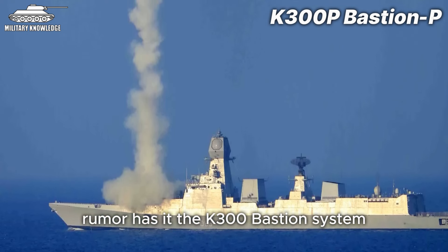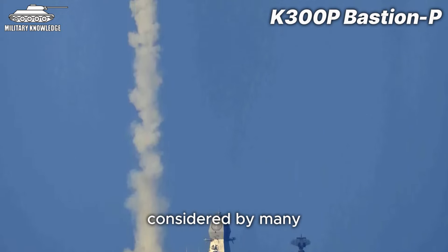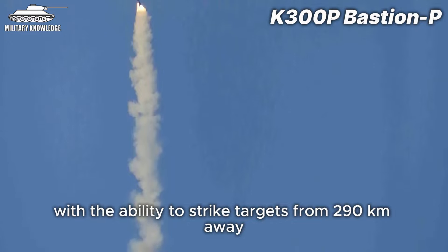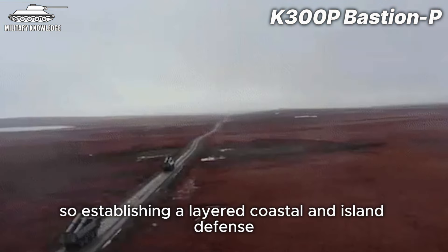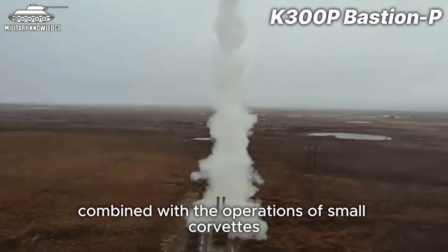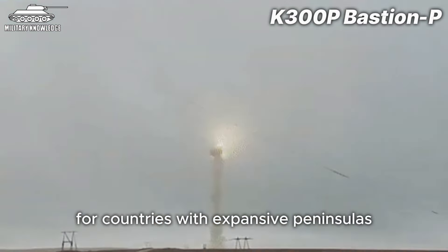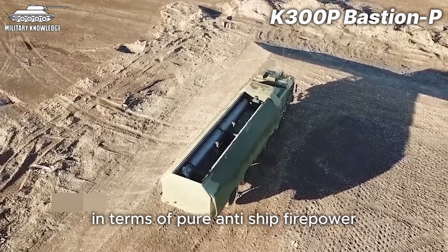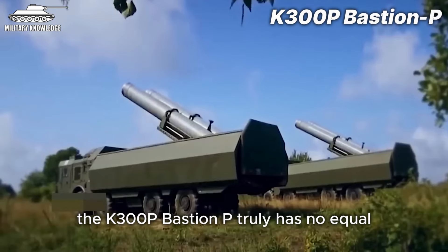Rumor has it the K-300 Bastion system may also be able to utilize the coastal anti-ship variant of the BrahMos missile, considered by many to be the world's most dangerous anti-ship weapon, with the ability to strike targets from 290 kilometers away at Mach 3 speeds. Establishing a layered coastal and island defense using the K-300P Bastion-P missile systems, combined with small corvettes and frigates, is evaluated as an extremely cost-effective and efficient solution. In terms of pure anti-ship firepower, chassis mobility, and cost-effectiveness, the K-300P Bastion-P truly has no equal.